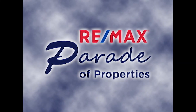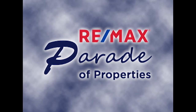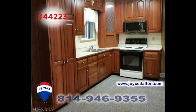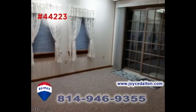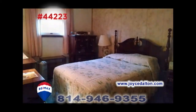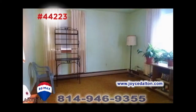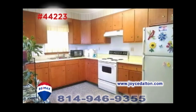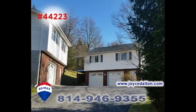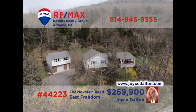Welcome back to the RE-MAX Parade of Properties. RE-MAX Hall of Famer Joyce Dalton invites you to see this fine home on four acres. From the cherry kitchen to the living room with hardwood floors, this home overflows with great details. You'll also find a family room with fireplace and five bedrooms. In addition, there's an in-law suite that features its own apartment setting, or simply include it as part of one large home. All this plus garage parking for six vehicles. JoyceDalton.com has all of the details.